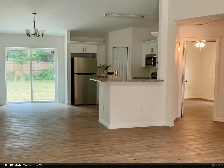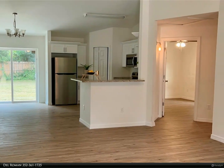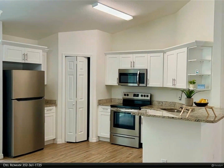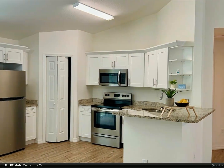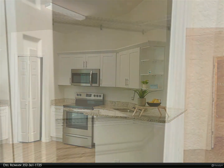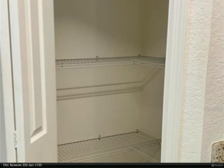This home features three generously sized rooms, luxury vinyl flooring throughout the house, and an attached two-car garage with a private driveway. Step inside and be greeted by a stunning open concept kitchen equipped with stainless steel appliances.